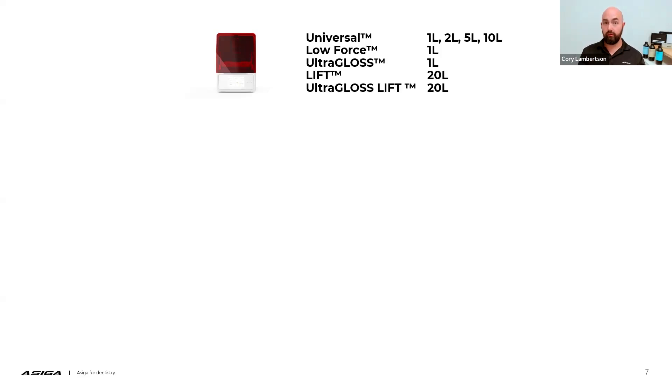The Max series machines have four different tray options. The first would be the universal style tray — we'll cover what that tray is and what it should be used for. We have a low force style tray, an ultra gloss style tray, and then our new lift style tray, which comes in two different flavors: lift and ultra gloss lift. We're going to cover what those different trays are here momentarily.